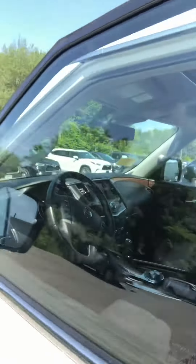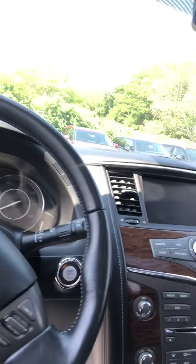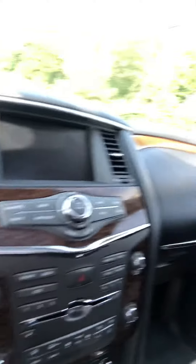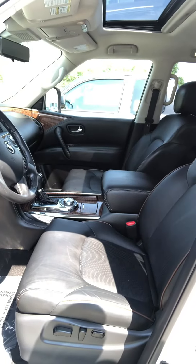I'll also show you the interior here. Got your nice leather seating, heated steering wheel on this package, all the safety features. I've also got your heated and your ventilated seating. Hopefully this is more or less what you're looking to accomplish, so I can try to make this process nice and easy for you. Thank you.